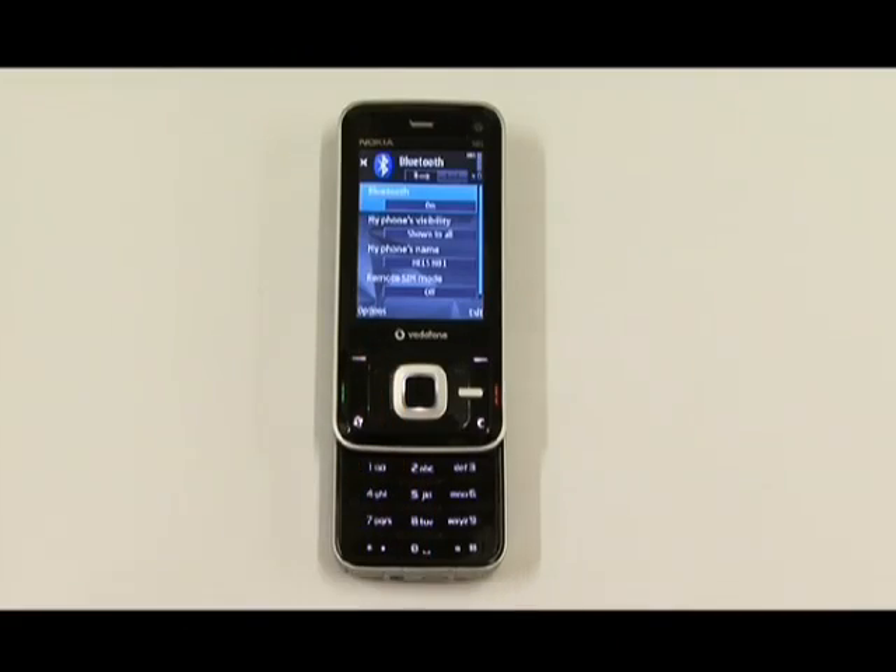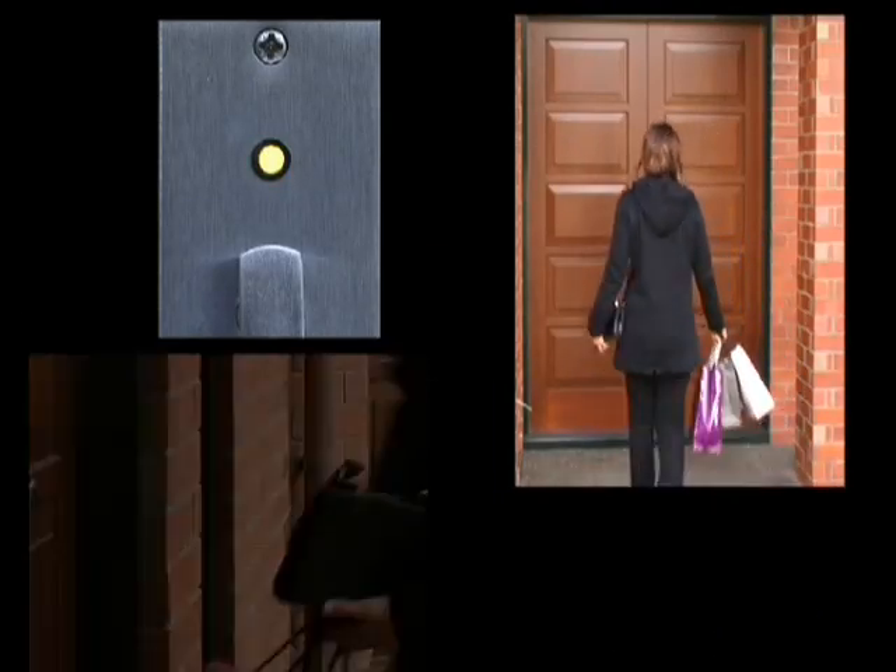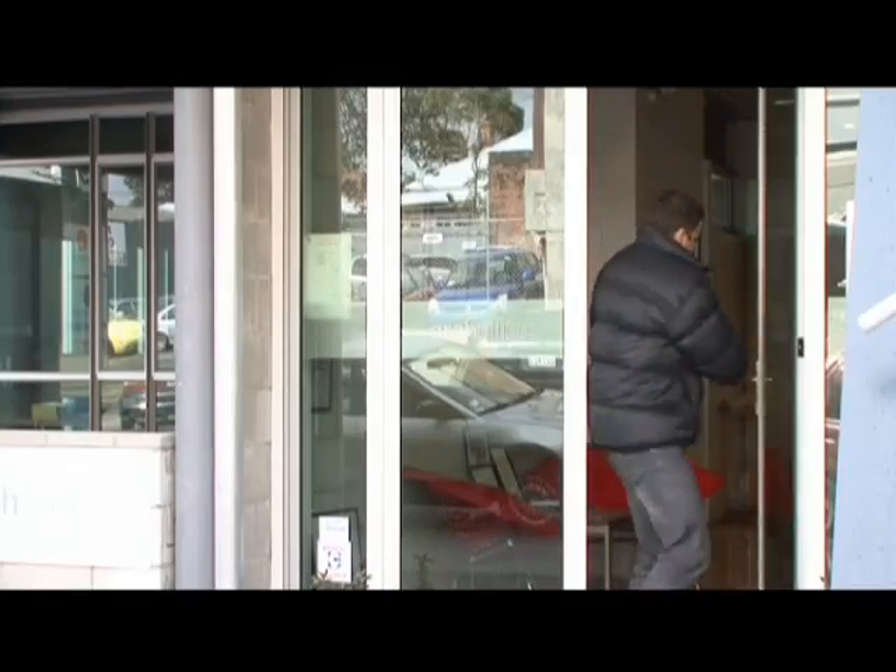Once your phone is paired, by simply approaching a door with the EasyKey unit installed, once within range, the phone is authenticated and the door unlocks. Upon departure, once you have moved out of range, the door automatically locks.